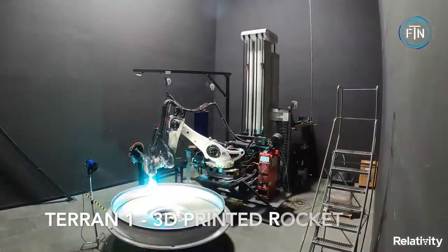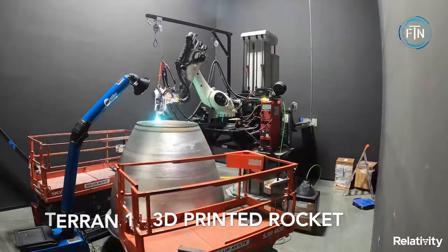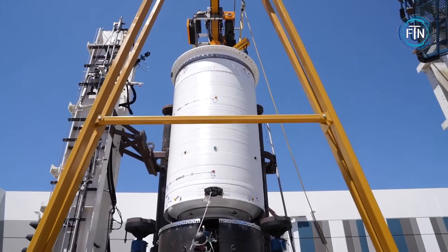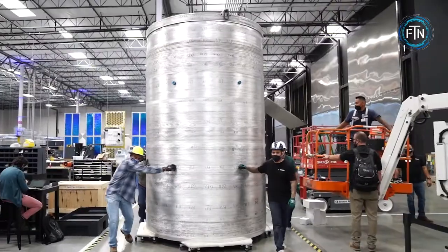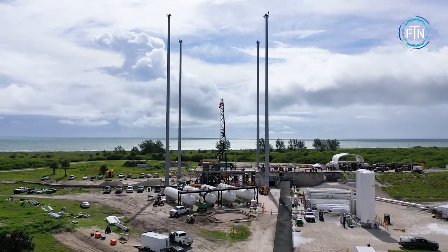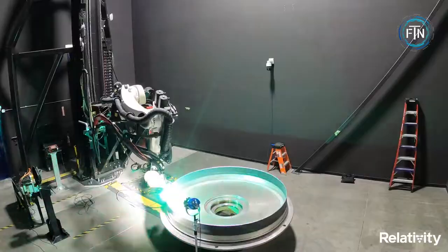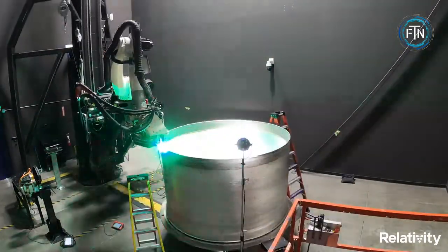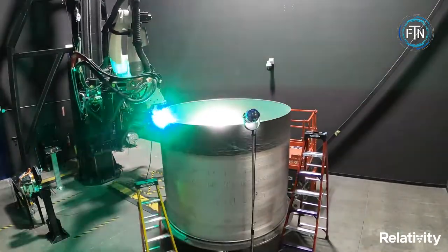Rocket company Relativity is sending 3D printed projects to space. With the fusion of 3D printing, artificial intelligence, and autonomous robotics, Relativity has been printing rocket structures and engines using fewer parts and in a shorter amount of time. Stargate is the world's largest metal 3D printer and is a component of what Relativity labels as the factory of the future.